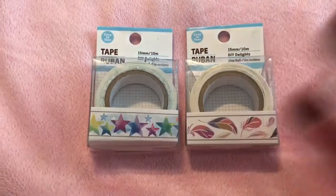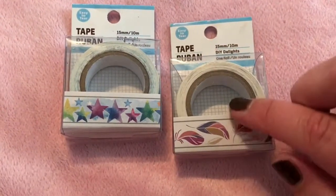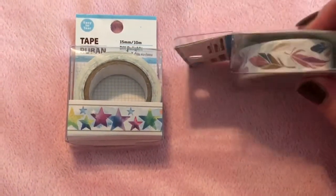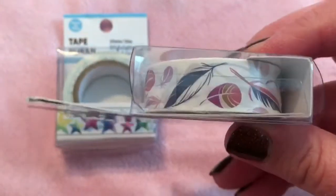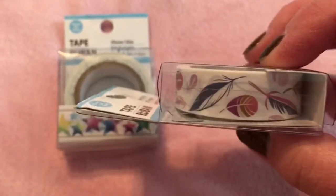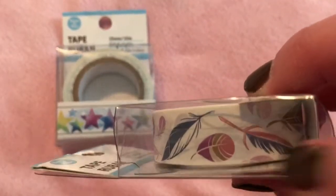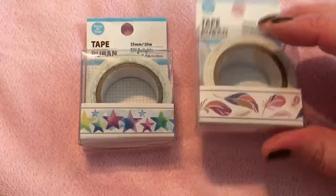Moving on to Dollar Tree — I'm normally not a huge fan of Dollar Tree washi because a lot of times the design doesn't go all the way to the edges; they'll put a white border which really detracts from the overall look. But these go all the way to the edge, and there are some feathers that even go off the edge. I'm not sure if these are new to Dollar Tree or just new to me, but I really like them. I also thought these watercolor stars were beautiful, and they go all the way to the edge too.